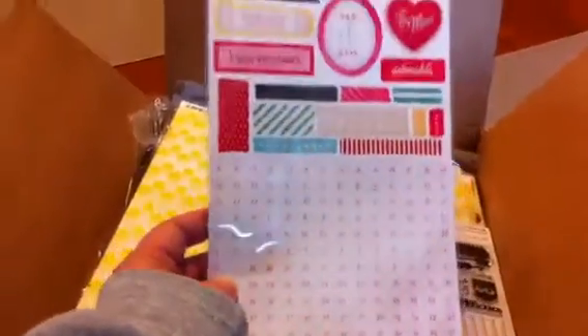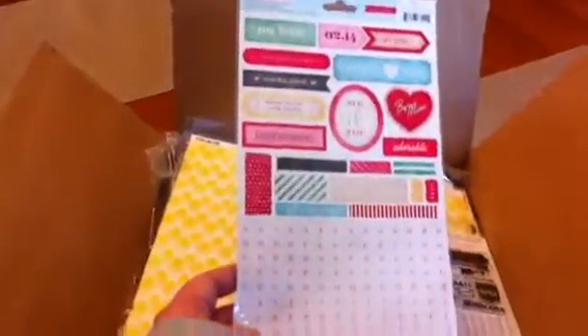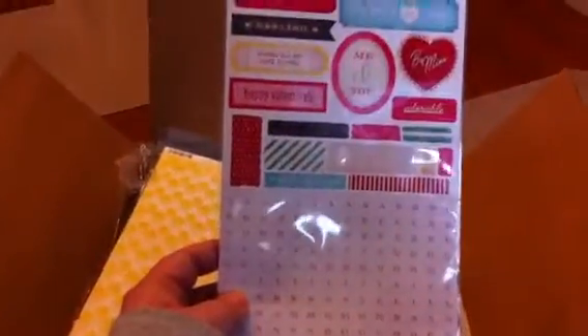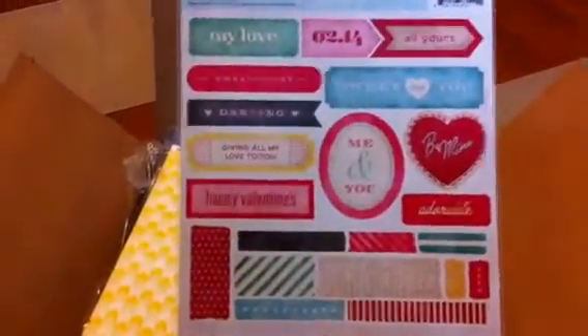This is from Crate Paper — their 14 collection, it's Valentine's inspired. They're just accent stickers and some alphas. Super cute.